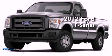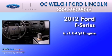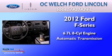This is a 2012 Ford F-Series. It features a 6.7 liter 8-cylinder engine and an automatic transmission.